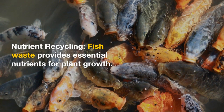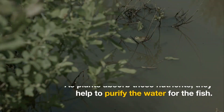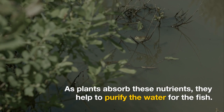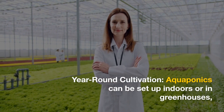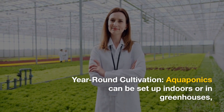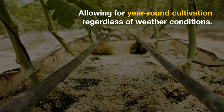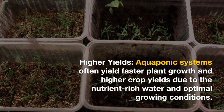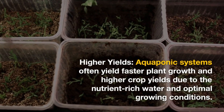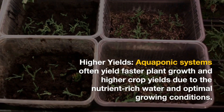Nutrient recycling: fish waste provides essential nutrients for plant growth. As plants absorb these nutrients, they help to purify the water for the fish. Year-round cultivation: aquaponics can be set up indoors or in greenhouses, allowing for year-round cultivation regardless of weather conditions. Higher yields: aquaponics systems often yield faster plant growth and higher crop yields due to the nutrient-rich water and optimal growing conditions.